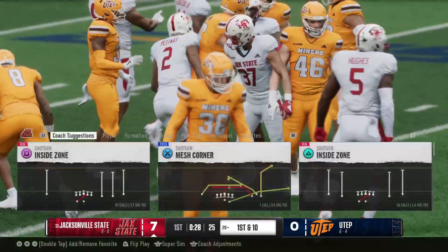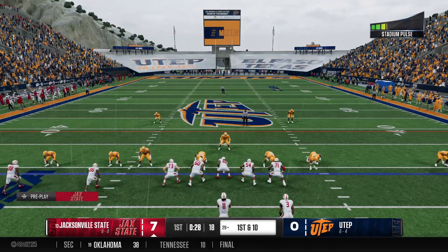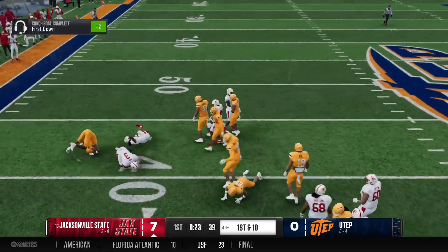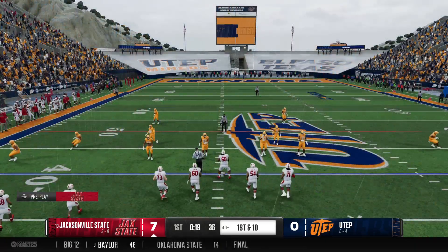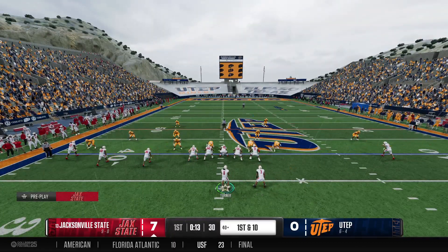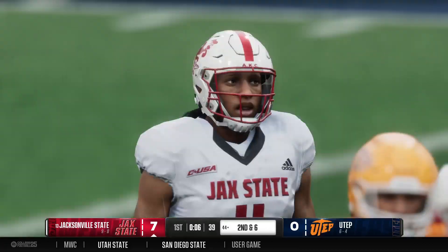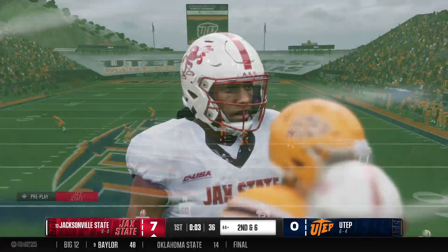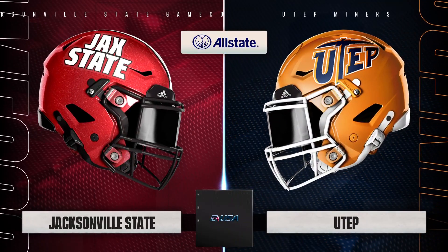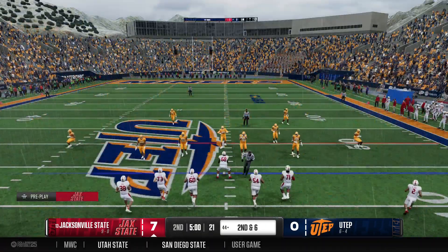On third and long from the 43, out of the gun, great protection, and down the middle it goes. This team is playing with tons of confidence because of how much their defense is dominating — dudes flying around making plays. He gets it up to about the 29-yard line. Jacksonville State hopes this next drive is more productive after throwing a pick last time. The coaches did a good job on the sideline talking to the young quarterback, making sure he's able to turn the page and refocus. Jacksonville State has the lead as we reach the end of the first quarter.